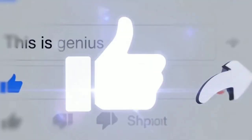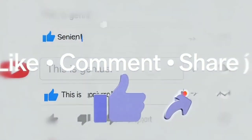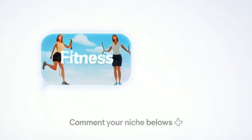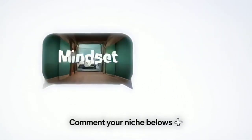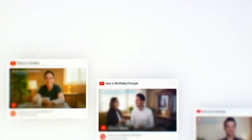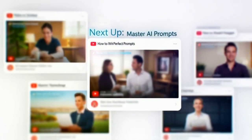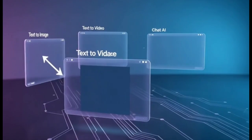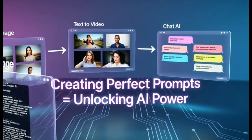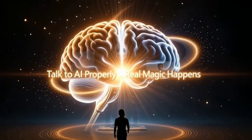If this helped you out, do me a favor — hit like, drop a comment, or share this with a friend who's drowning in content planning. And if you want me to do a version of this for other niches like travel pages, fitness motivation, mindset growth, or small business branding, let me know in the comments and I'll make those next. Before you go, if you haven't seen my previous video, check that out right after this one — it's all about creating perfect prompts, how you can write prompts for any AI tool, whether it's text-to-image, text-to-video, or even chat-based AIs like this. Because once you learn how to talk to AI properly, that's when the real magic happens.